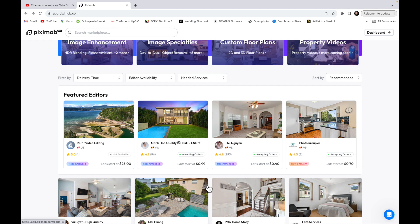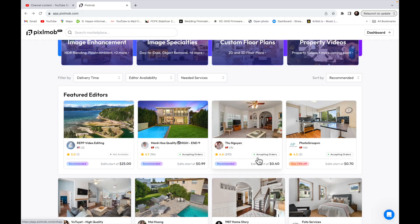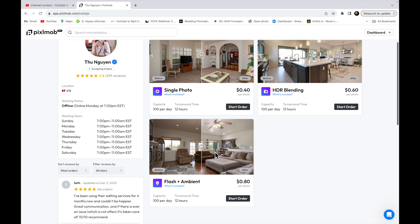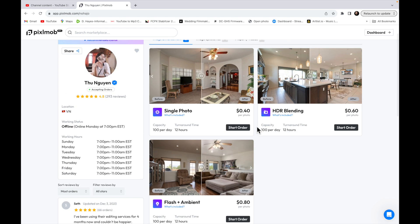Some of these editors will do a 4 or 8-hour turnaround time, and they can tell you if they're accepting orders. Now this one is at a 12-hour turnaround time — so that's even better.